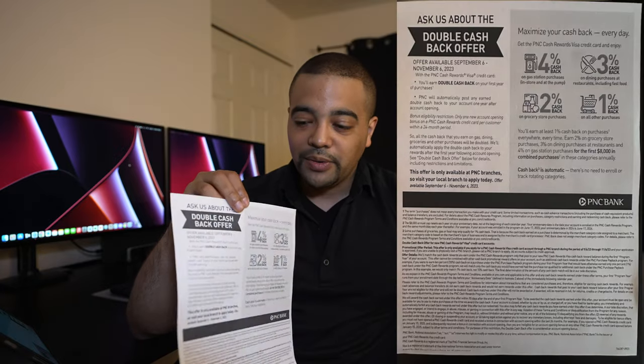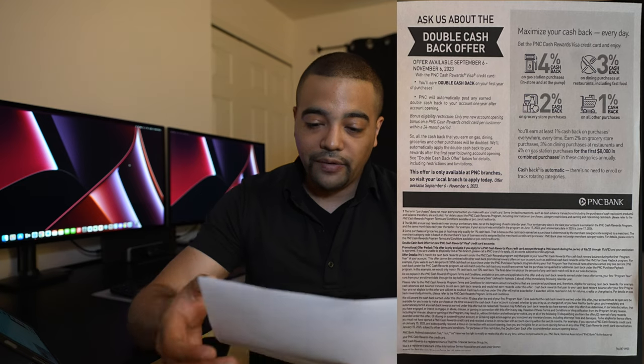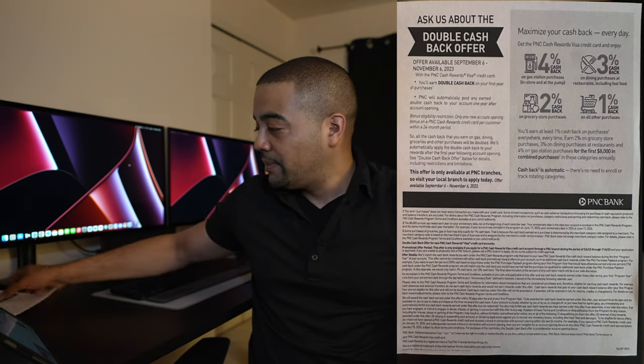There'll be a blog post down below, but when we talk about the offer page there really isn't one because this is an in-branch deal. I do have the in-branch material — the flyer, if you will. In the blog post there's a picture of this if you want it for your records. Of course they can give you one in-branch, but this is what we will be referencing. So that is the offer page.